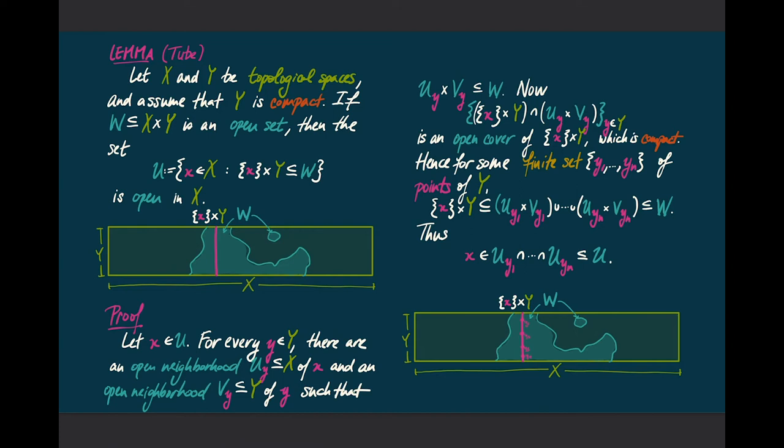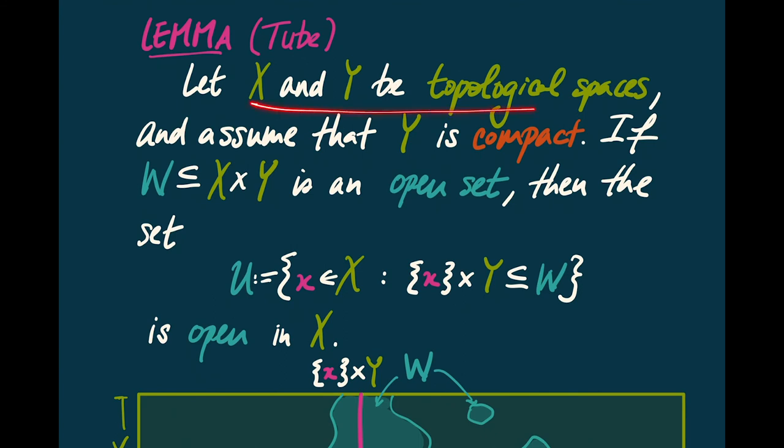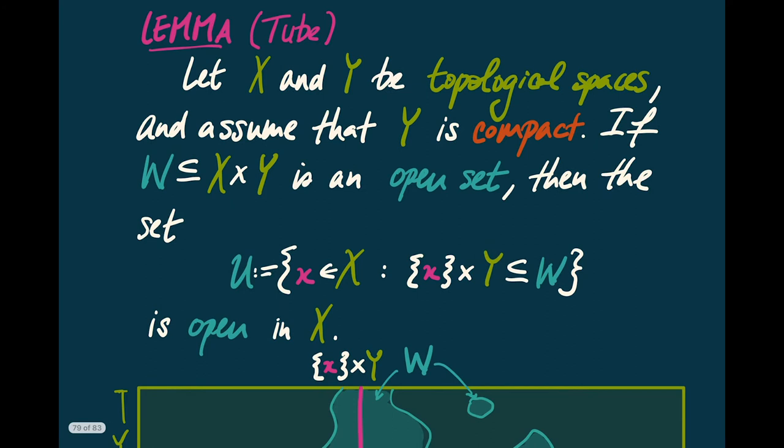Not only can we pass to a closed subset, but we can also pass to products of compact topological spaces. To prove that, I need a little lemma called the tube lemma. Suppose that I have topological spaces X and Y, and assume that Y is compact. If I look at an open subset W of the product X cross Y, then I might look at the set of points of X with the property that x comma y for any element y of Y is contained in W. The claim is that this set is open in X.